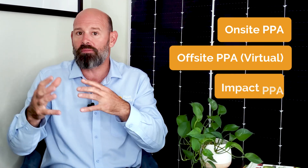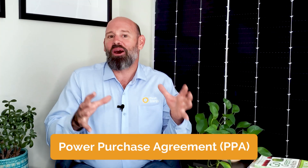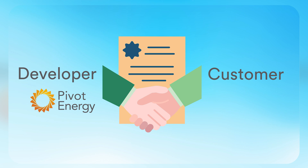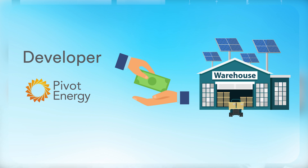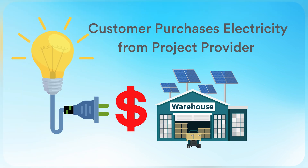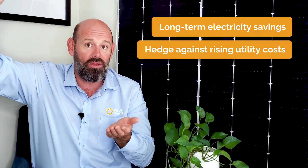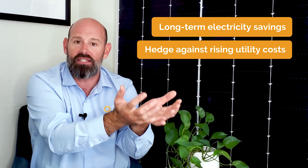It's important to understand the difference between on-site and off-site PPAs before you learn about Impact PPAs. An on-site power purchase agreement, or PPA, is a contract for renewable energy between a customer and a third-party energy provider, like Pivot Energy. The solar provider supplies the upfront capital to design and install a renewable energy project on the customer's property. In exchange, the customer purchases the electricity from the project provider at a fixed price, which is typically lower than the retail electricity rate from the utility. With a PPA, you can lock in long-term energy savings and hedge against ever-rising utility costs without having to put the capital to invest in solar panels.